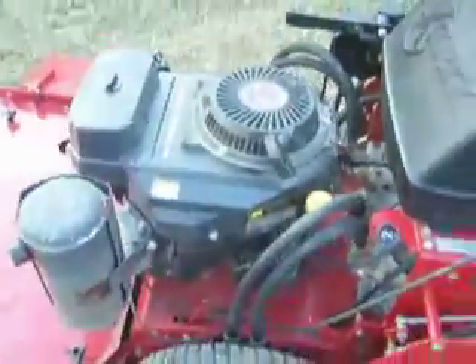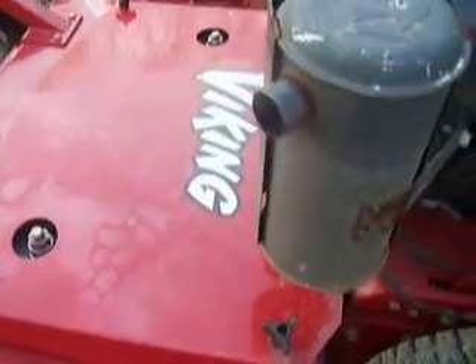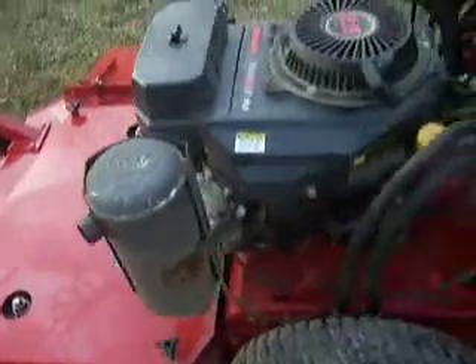Machine starts right up with no smoke at all. Blades work very good.